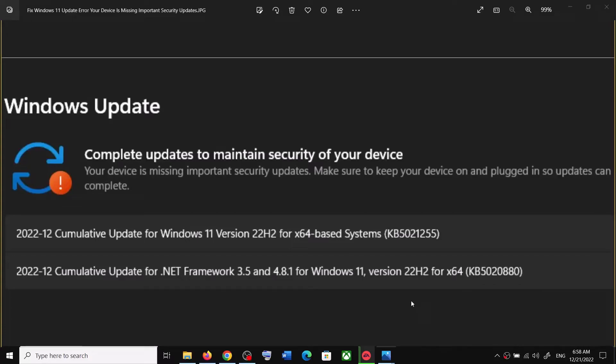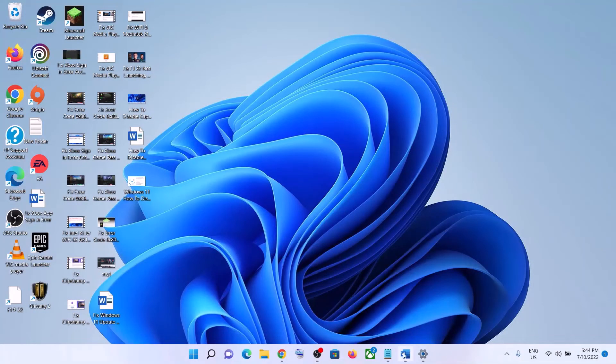Hello guys, welcome to my channel. Today in this video I'm going to show you how to fix the Windows 11 update error that says 'Your device is missing important security updates.' So if you are receiving this error message whenever you try to update your Windows 11, please follow the steps shown in this video.